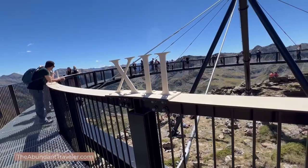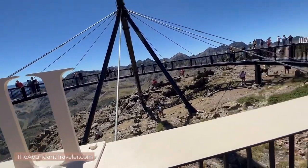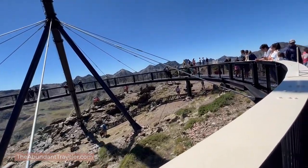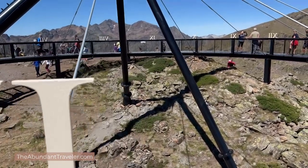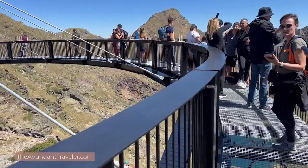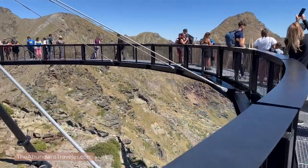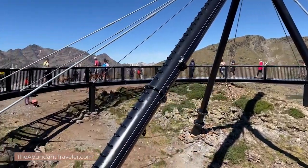This viewpoint has always been a popular place to hike to, but in 2022 they added this incredible sundial. The sundial is 25 meters in diameter with a 27-meter mast. It keeps perfect time and is angled at 42.55 degrees. They chose a sundial because this particular peak is known as Solar Mountain.